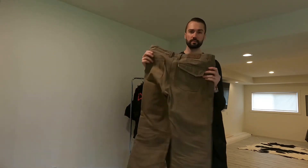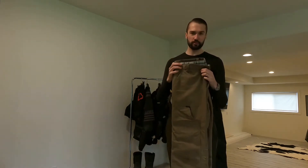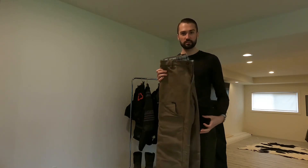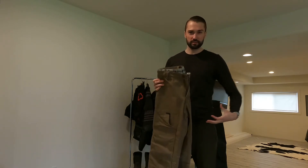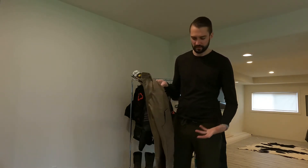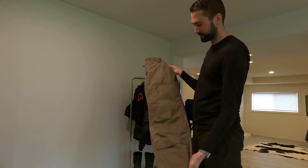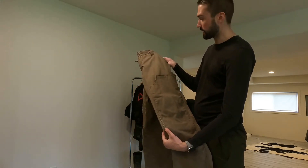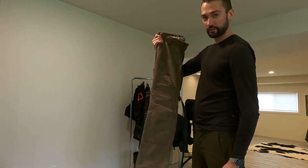They're a corduroy — almost like a Carhartt material — and they look great. They fit well. They're a little bit on the looser side, definitely not a super tight-fitting pant, but not one of those giant, loose adventure-style riding pants either. I've definitely had a lot of tumbles in these and they've held up great; there are only a few little fraying areas, so I would definitely recommend these.